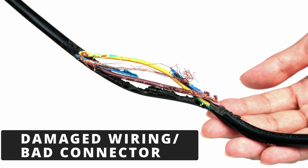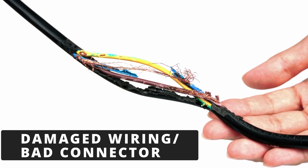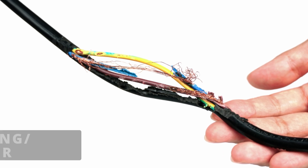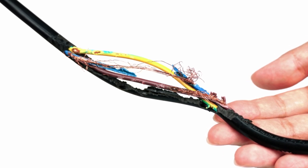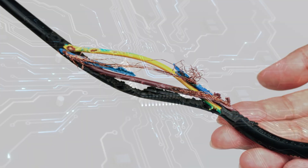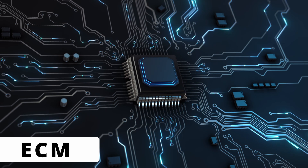The third cause is damaged wiring or a bad connector going to the throttle body. Since the throttle motor relies on constant feedback and control signals, any corrosion, loose pins, or broken wires can throw off communication and cause the P2101 code.